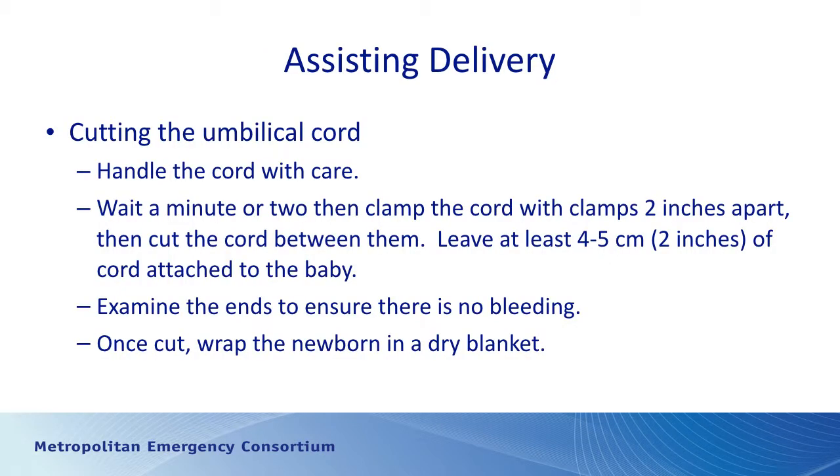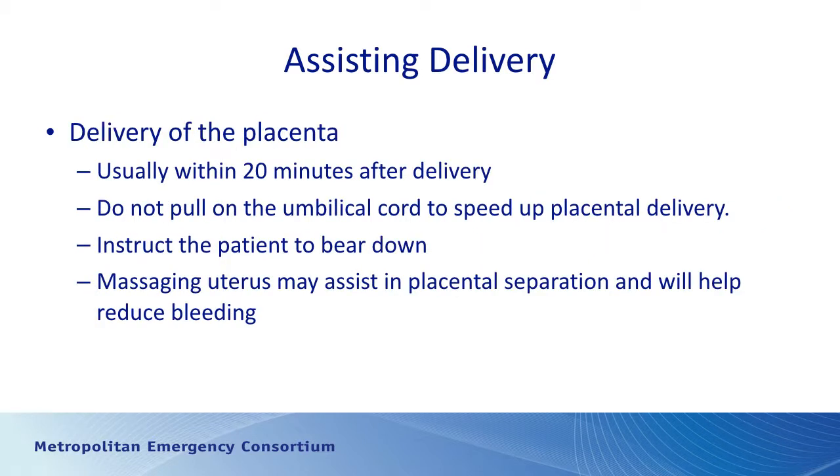Handle the umbilical cord with care. Wait a minute or two before clamping, then clamp it four to five centimeters away from the baby's umbilicus. Some babies need umbilical lines placed at the hospital, so leave enough cord — about two inches or four to five centimeters from the umbilicus for the first clamp, then place a second clamp distal to the first and cut between them. Examine the cord stump on the baby's side to ensure there is no ongoing bleeding. Once the cord is clamped, keep the baby warm and wrapped in a blanket.